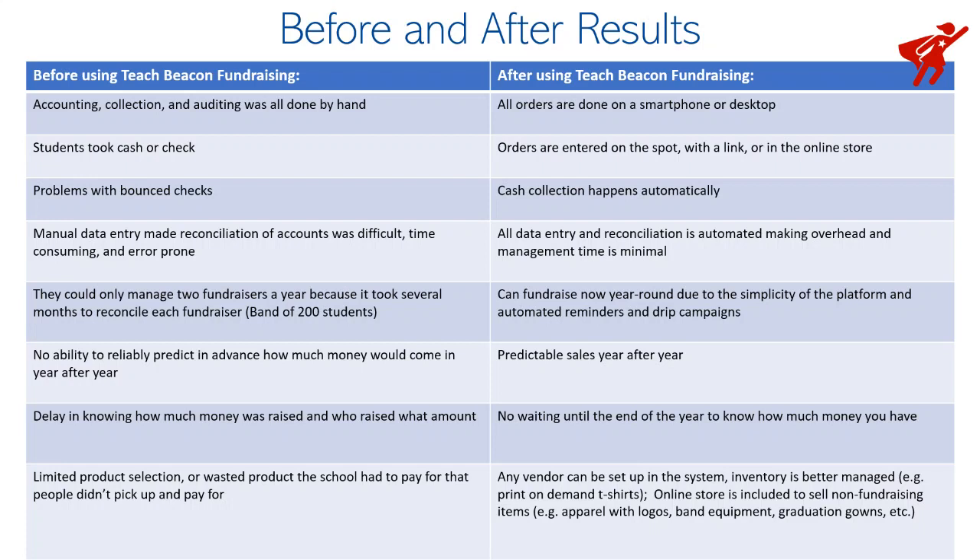They also had people that would buy products, but then after the school ordered those products, they wouldn't show up and wouldn't purchase them. The school was left with a lot of product on hand that they had to pay for out of pocket.